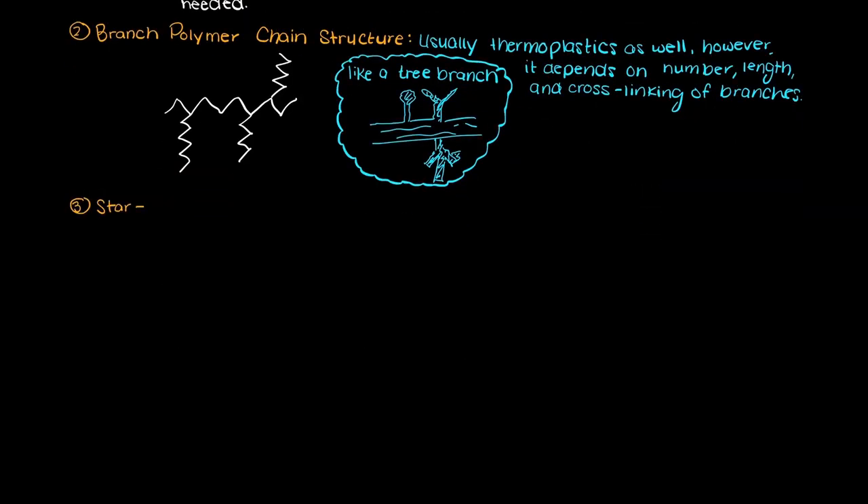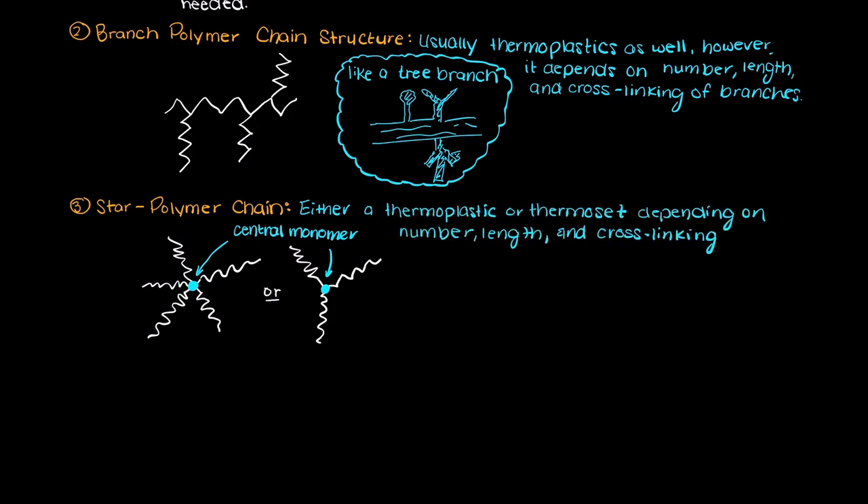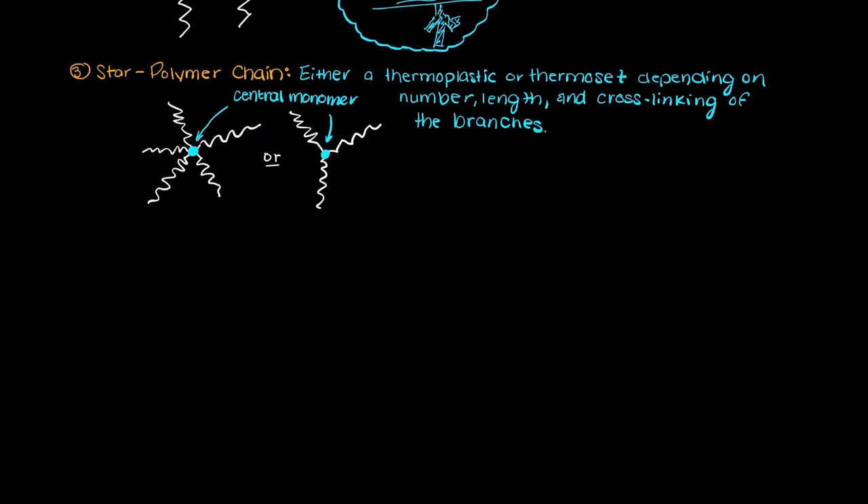Thirdly, we could have a star branched polymer chain. These are similar to branched polymer chains, however all of the branches come off of one central monomer, and as you can see here it is obvious where the name comes from as it does indeed look like a star. This type of polymer chain can either be a thermoplastic or a thermoset depending on how long the branched chains are and if there is any cross-linking occurring.